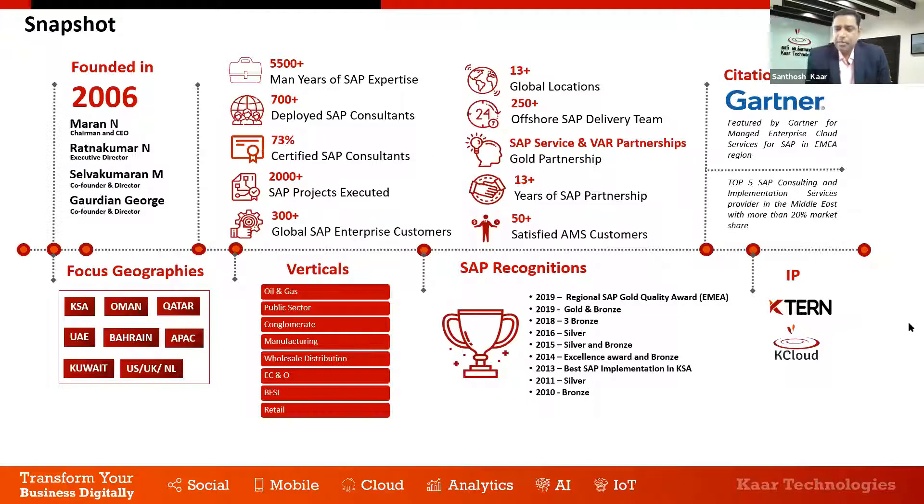Close to 75 percent of our SAP consultant workforce is officially certified by SAP. We have 13 global locations; GCC is the primary region, and we are also present in North America, UK, Netherlands, and Asia Pacific. We are headquartered in India but focus on customers outside India. We hold the Gold partnership, the highest SAP partnership in the region. We support more than 50 customers on SAP support, and they have been repeatedly renewing contracts with us — there is no precedence of any customer leaving after we begin supporting them.